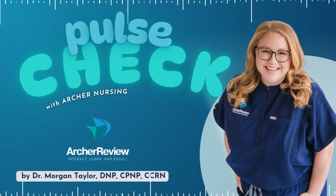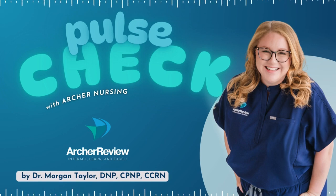Hello, and welcome to Pulse Check with Archer Nursing, where nursing comes to life. In this podcast, you give us 15 minutes of your day and we'll take one complicated nursing topic and make it easy. Ready for nursing to be fun? I'm Morgan, and today we're talking about heart failure.